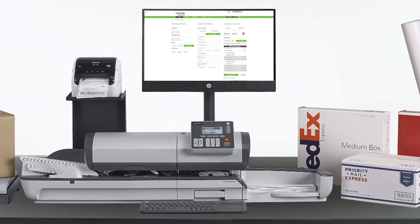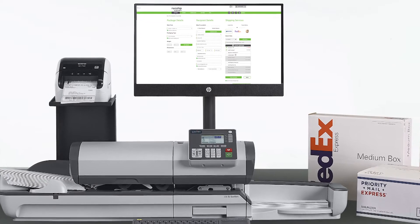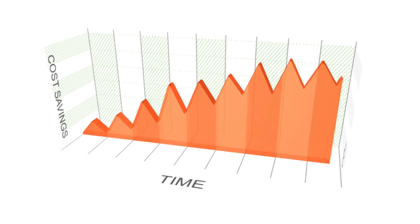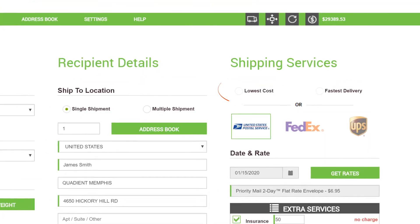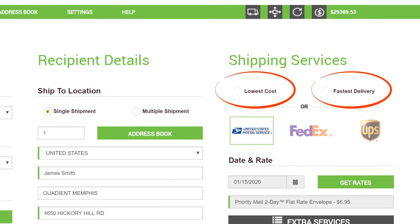You can even ship packages right from your desktop with Neoship multi-carrier shipping software. Save money by automatically qualifying for commercial-based discounts. Identify cost and time-saving opportunities with rate shopping — Neoship automatically identifies the lowest cost or fastest delivery method for getting a parcel to its final destination.